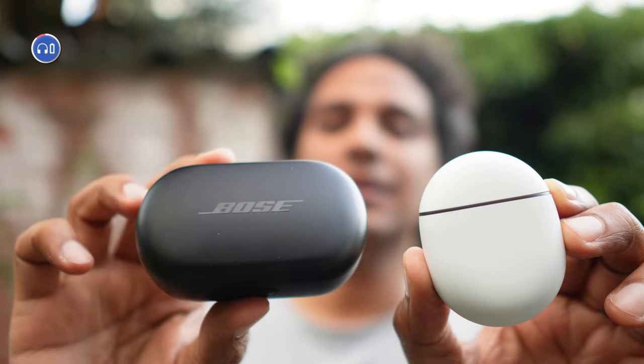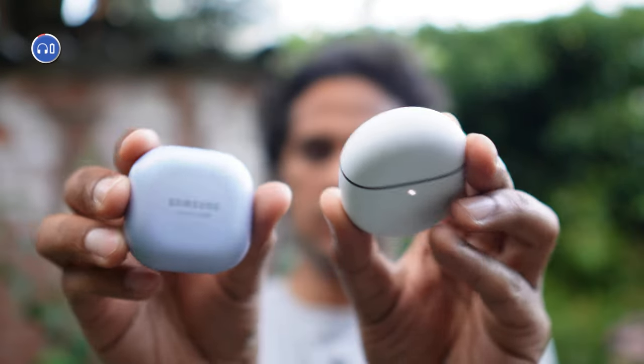On the subject of the case, its size and shape is something we can appreciate. Skinny jeans might be out of fashion, but if they ever do come back, you can still rock this case in the front pocket and not get in trouble. The battery life is a respectable 7 hours with ANC turned on and 11 hours without. Total battery life with the case is 31 hours, and wireless charging is also on board.